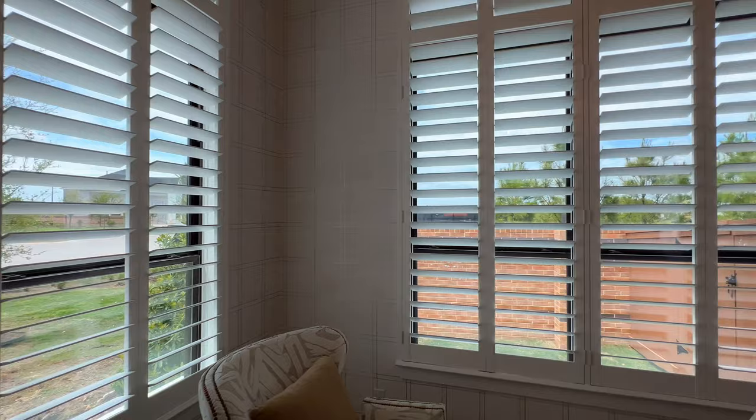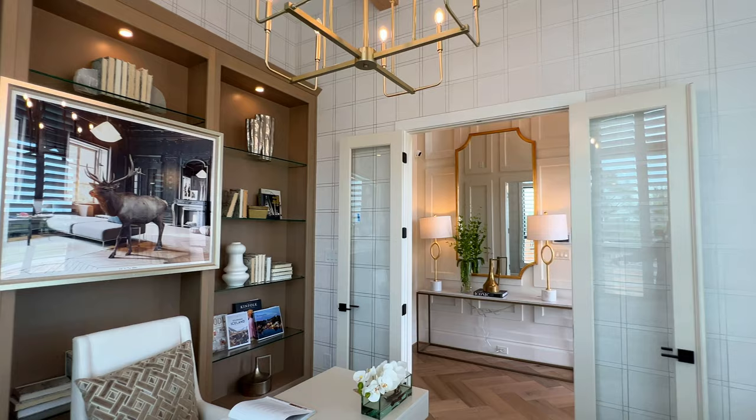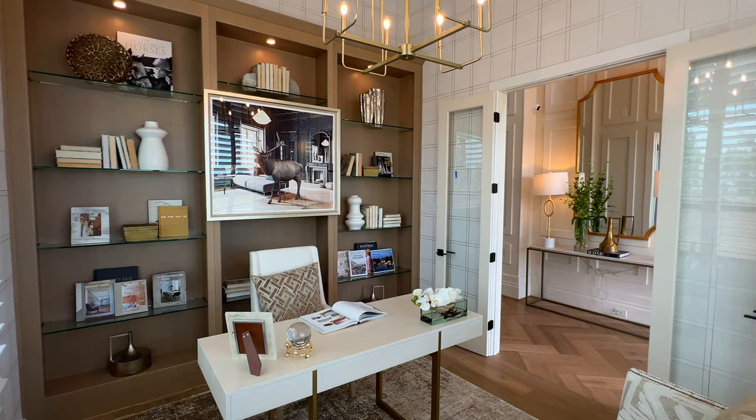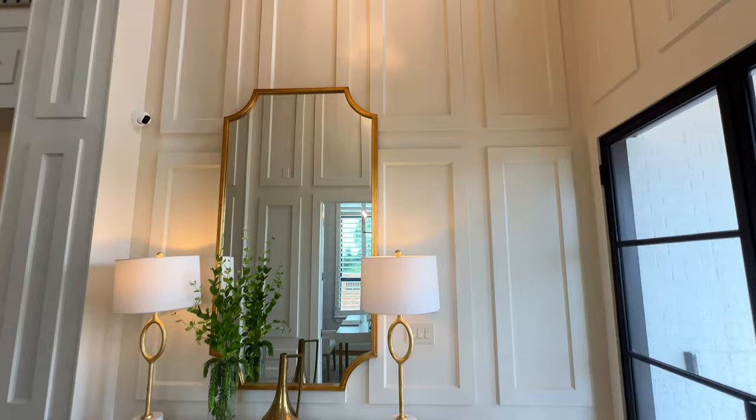They have almost like a wallpaper-style accent running along throughout each wall. I'm definitely loving it. I love when we go into studies that have plenty of space from a practical standpoint. If it's something where you work from home, you may want a larger study.